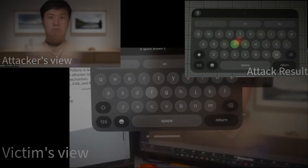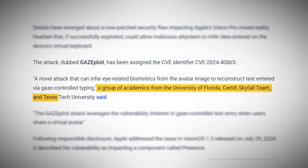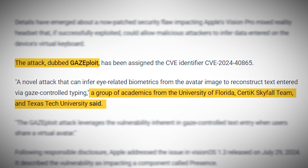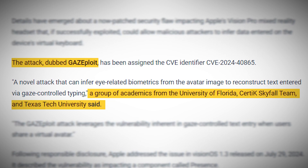Now you might be thinking: how can someone hack my eye movements? That's where the genius and the danger of this exploit comes in. The researchers behind this discovery — a team of academics from the University of Florida, CERDAC Skyfall Team, and Texas Tech University — have dubbed their attack Gazeploit. And trust me, it's as creepy as it sounds.